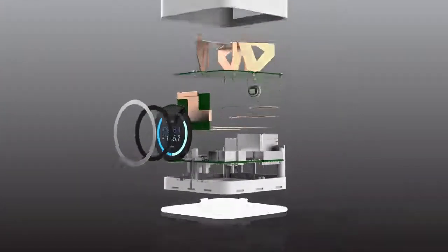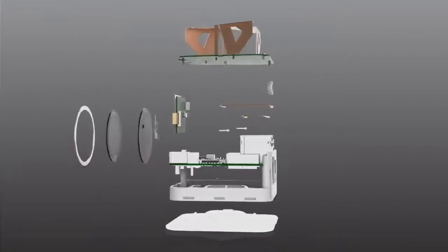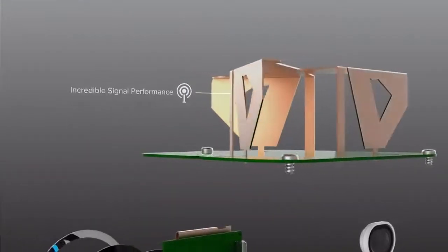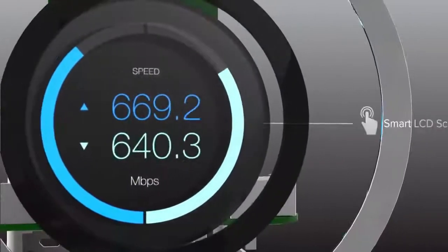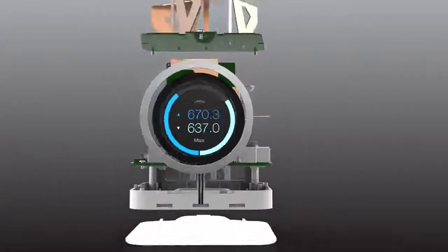It does this with multiple radios paired with powerful antennas to deliver maximum speeds and range. The touchscreen LCD allows you to swipe and see performance of your network.